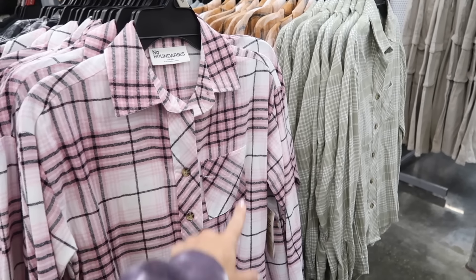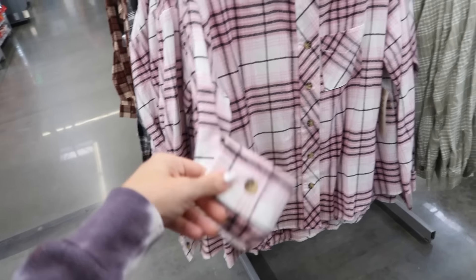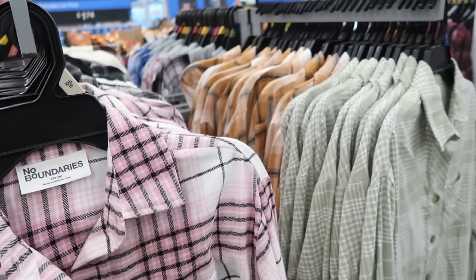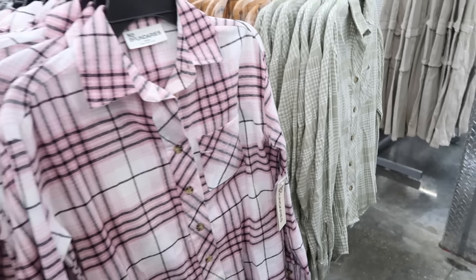The first things are these new flannels from No Boundaries. They have the smaller collar, full tortoise buttons, one pocket, drop sleeve, button on the wrist, scoops in the back with the same detail. Comes in pink plaid, black and white, green and white, and golden white. They are $15.98.